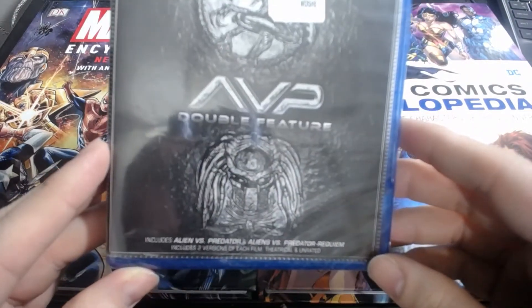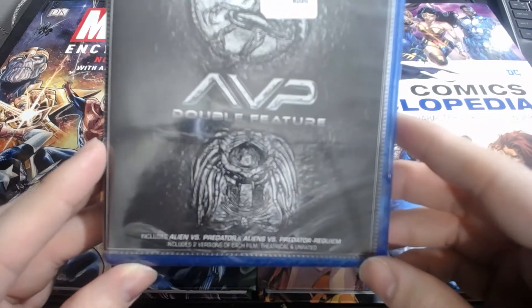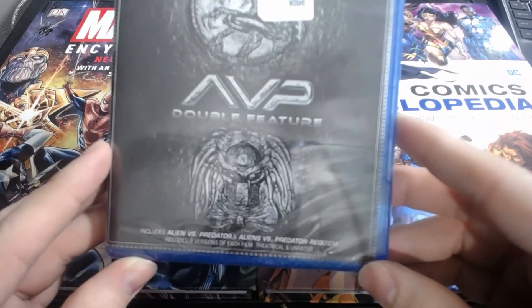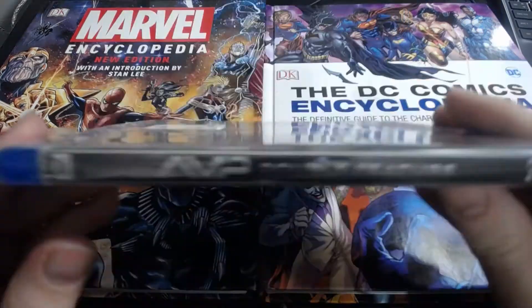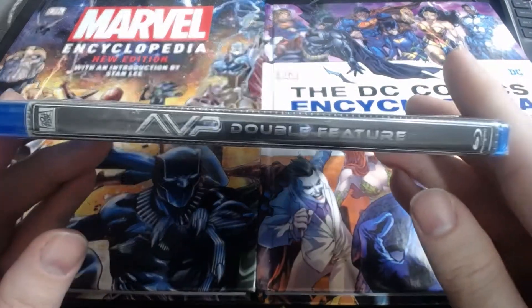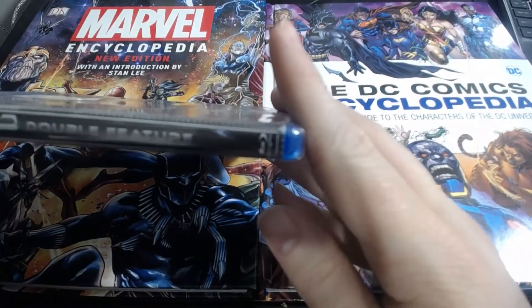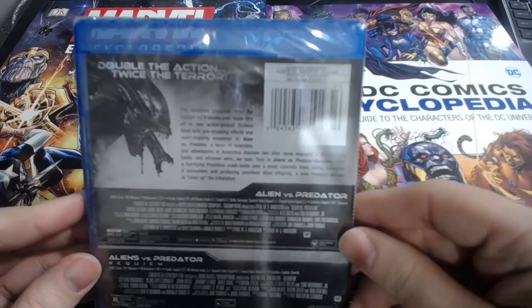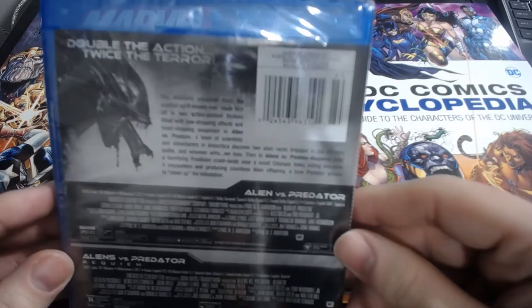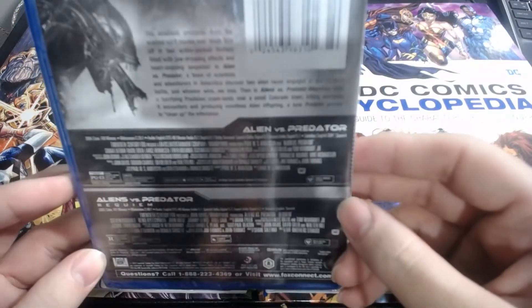It includes Alien vs. Predator and Alien vs. Predator Requiem, and includes two versions of each film — theatrical and unrated. There's what the spine looks like from 20th Century Fox. AVP double feature, Blu-ray logo at the bottom — twice the action, twice the terror.